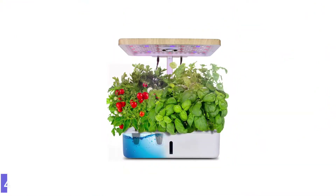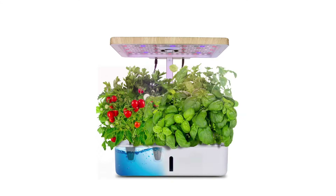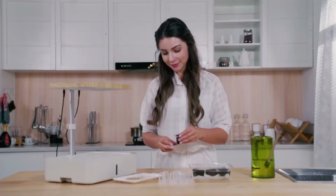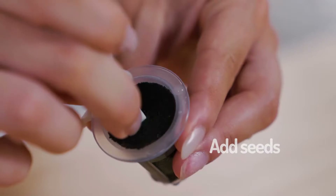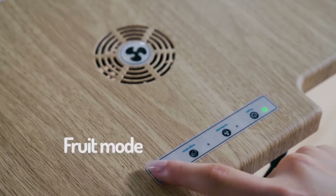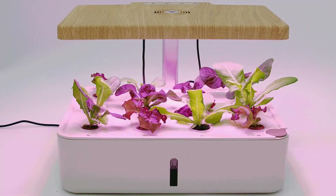Number 4: Moistenland Hydroponics Growing System. The Moistenland Hydroponics system is designed with no-soil technology to cultivate plants, avoiding soil contamination, heavy metal contamination, pesticide residue, antibiotics, non-GMO, and non-nitrite. It is equipped with 12 planting seed pods made of biochar mud, which is non-toxic and has no soil contamination, ensuring natural and green planting that is safer and healthier than other standard sponges.